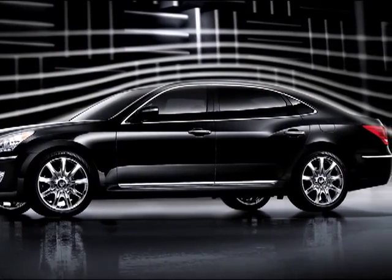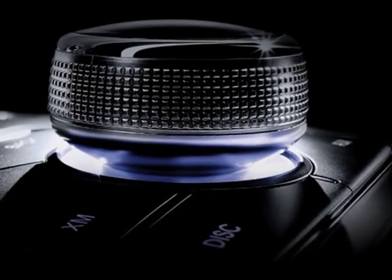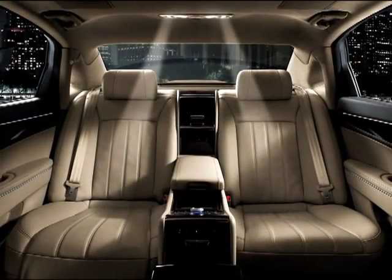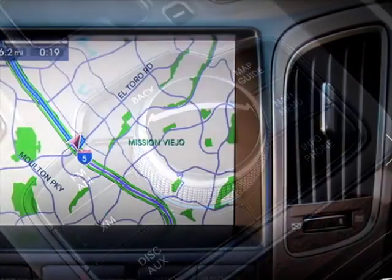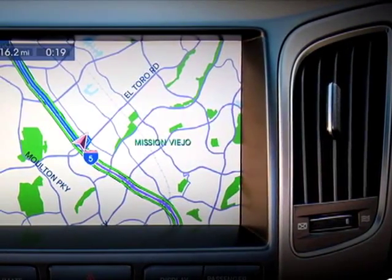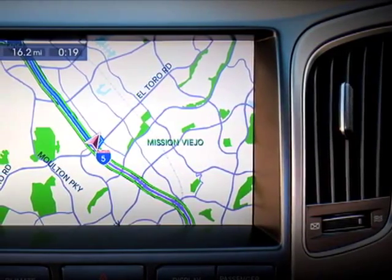I'll warn you ahead of time about one thing: when your home theater system gets wind of the Equus' 17-speaker Lexicon stereo pumping 608 watts, you're gonna have to deal with some jealousy issues. Choose XM, HD, DVD, iPod — whatever you prefer. Your Equus does it all. Hyundai's high-definition navigation, with full maps and XM nav traffic, displays beautifully on the 8-inch screen.